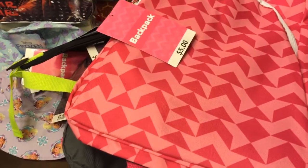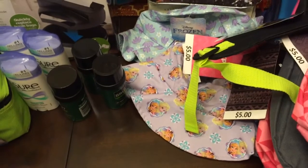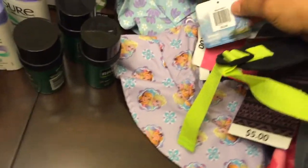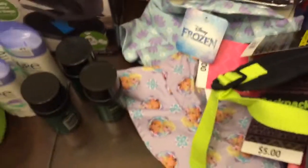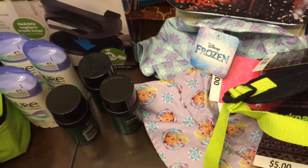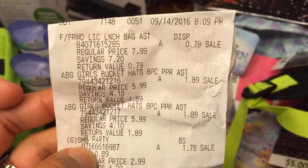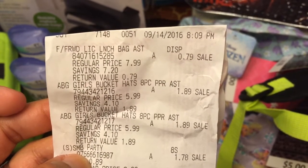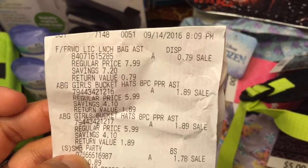I found these cute hats for my baby. Regular price is five dollars and 99 cents, and I only paid one dollar and 89 cents. You guys can see — ABG girls pocket hat — and I got two of them, they were $1.89 each.